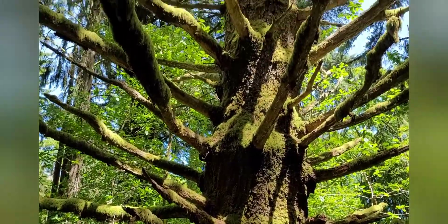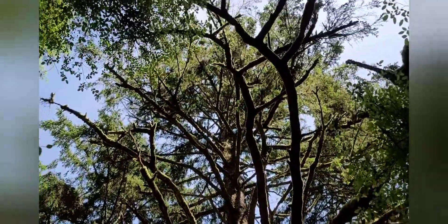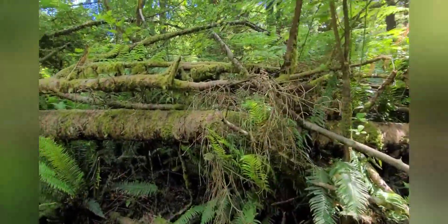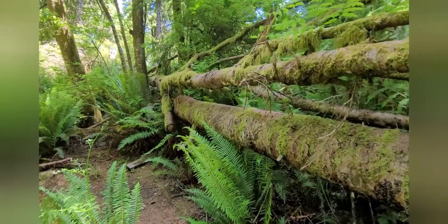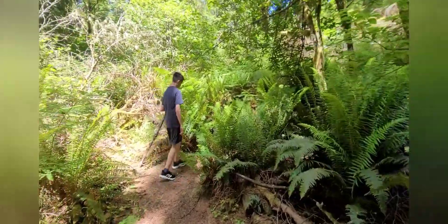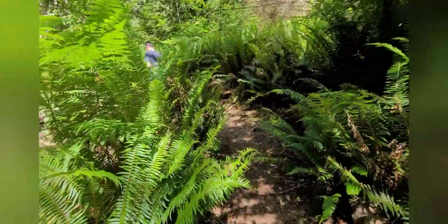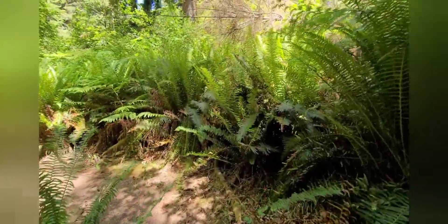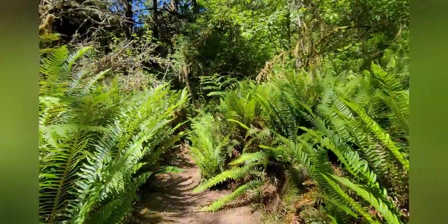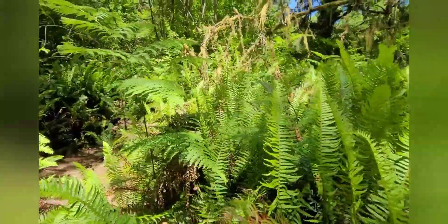Check out this neat tree — you can tell it's been here a long time. I don't think a lot of people know about this trail, so there weren't as many people as you would expect.